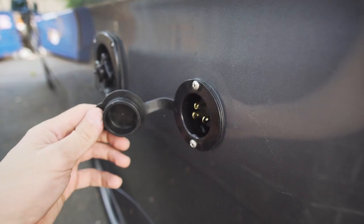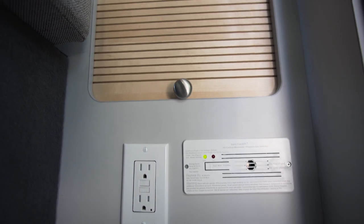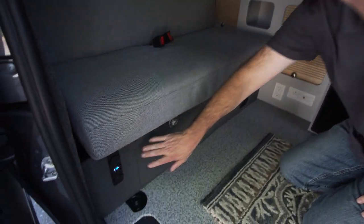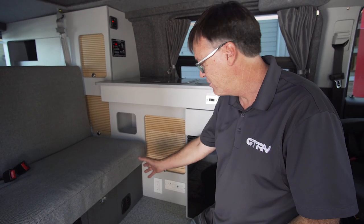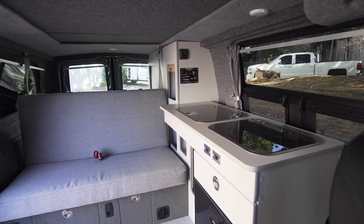Electrically, when you're plugged into shore power you have 110 outlets available right here and also in the back. You have power points and a USB here and also in the back. There's an inverter option — you can wire this into an inverter so you can have 110 when you're off the grid.